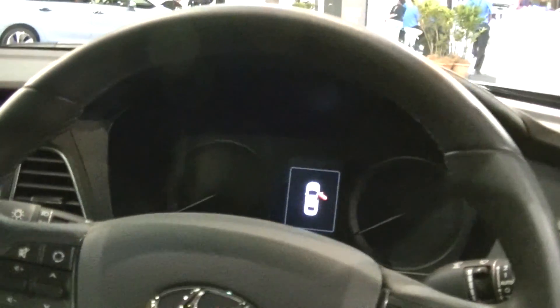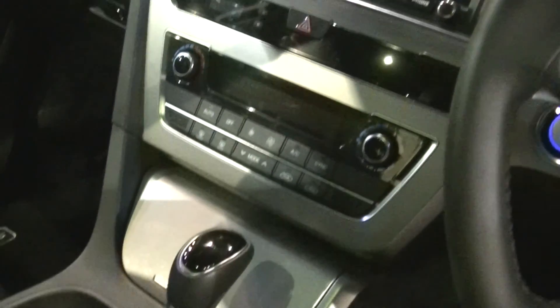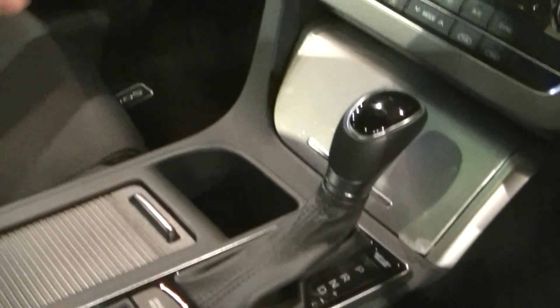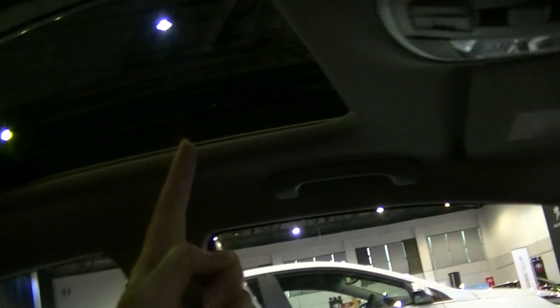There's an indicator to tell you that one door is open. Very small shift stick. Oh wow, it's actually open — that's very cool! I like it when there is a sky ceiling for a normal car.